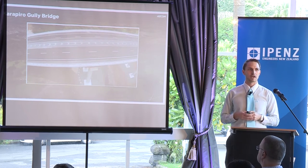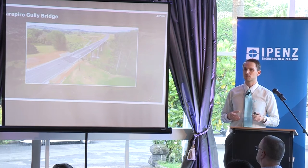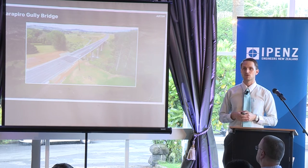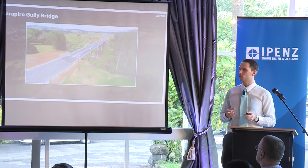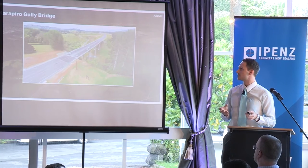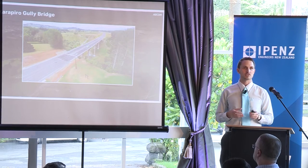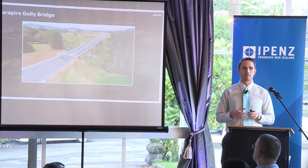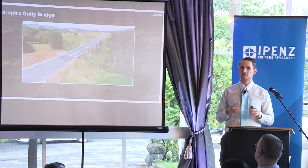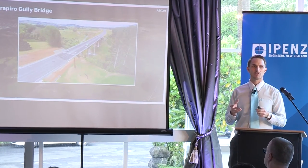My role on this project began in 2012 when HIP Construction teamed up with URS, now AECOM, to put a tender in for this project. The total project value is around 250 million dollars. My role began in the tender design phase, where I was given the role to come up with the concept and plan for this bridge as well as a few of the other minor structures. My previous work on the Kaituna River Bridge and the Tauranga Eastern Link motorway, and my technical leadership and skills displayed on those projects, was why I got given this role.